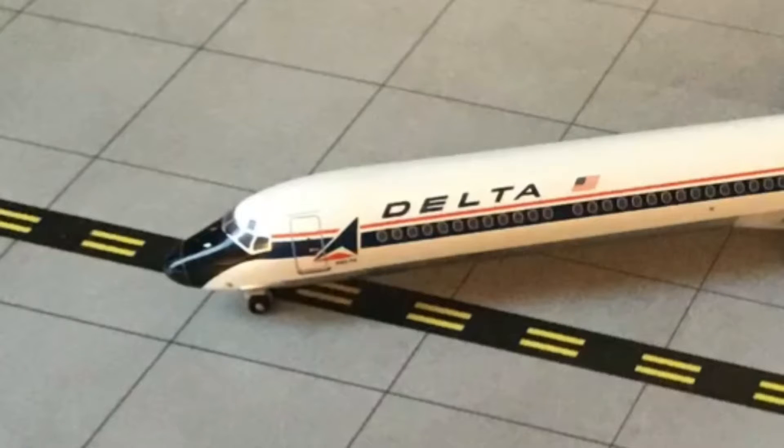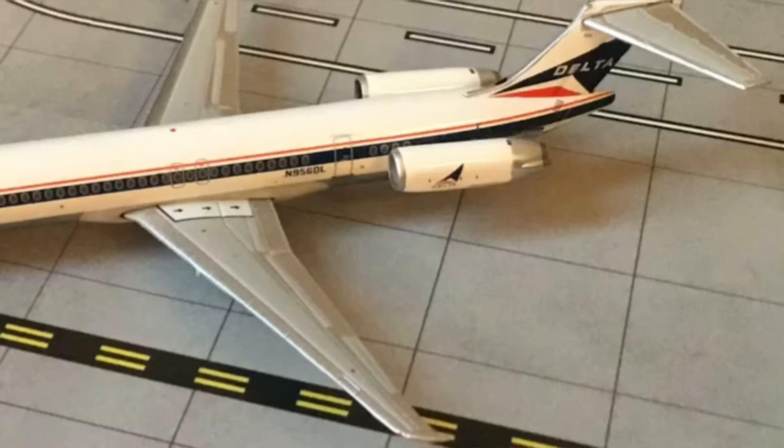Starting off with the black paint on the nose and running down the windows, followed with the L1 door, along with the Delta logo, Delta text, and American flag. Now we have the two wing emergency exits, followed by the tail number reading November Niner 56 Delta Lima.